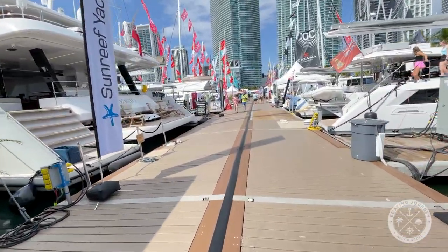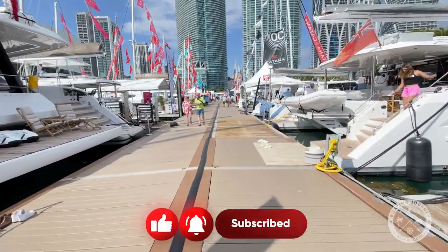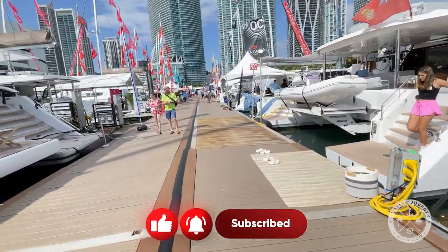Welcome back to Boating Journey. If this is your first time discovering us, please take a moment to hit the subscribe button. We'd really appreciate your support.